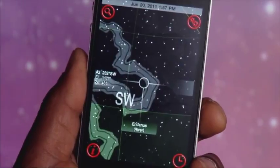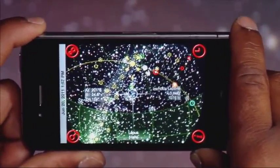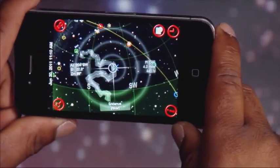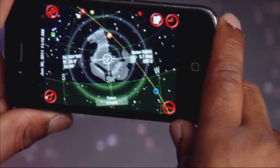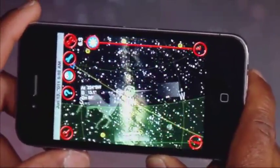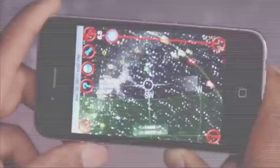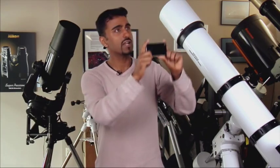Using the app is beyond easy. Simply hold the device up to the sky and the app will show you exactly what stars and constellations you're looking at. It offers you a full 180-degree display of the heavens. Using the accelerometer in your device, you can rotate, tilt, and generally scan the sky, and the app will show you the stars and constellations in the areas you're looking at.